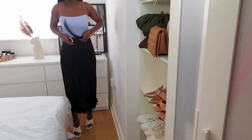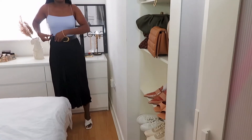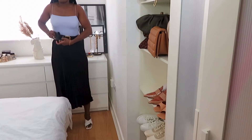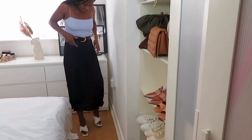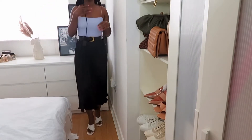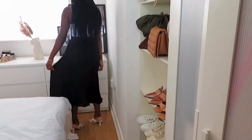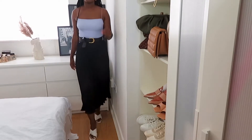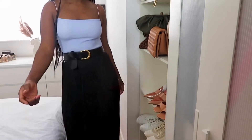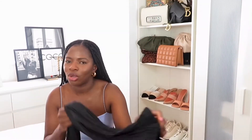It's got an elasticated band and as you can see it's black and crinkled. You don't have to worry about ironing it — it's the perfect piece for spring and summer if you hate ironing like me. The material feels amazing, it flows on your body so nicely, and there are so many ways to style it: with a vest top, an oversized linen shirt, a crop top and blazer. It's super affordable at $17.99.